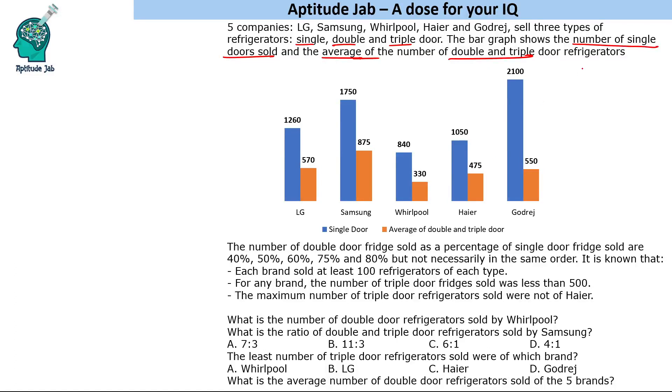The blue bars show the single door numbers. Since the graph shows the average of double and triple doors, we can find their total by multiplying by two. It is further given that the number of double door fridges sold as a percentage of single door fridges are 40, 50, 60, 75, and 80 percent — but not necessarily in the same order. Each brand sold at least 100 refrigerators of each type, and the maximum number of triple door fridges for any brand was less than 500. The maximum triple door count did not belong to Haier.